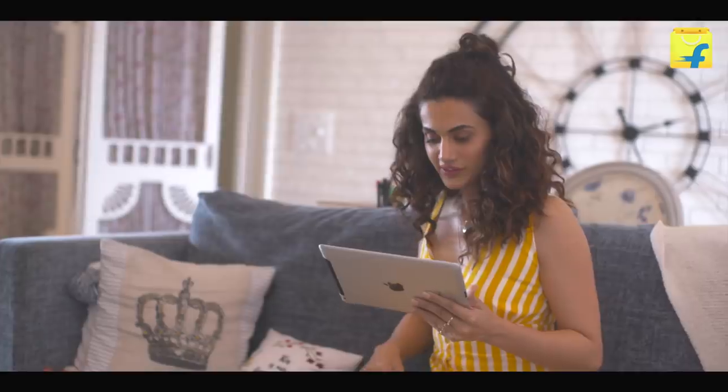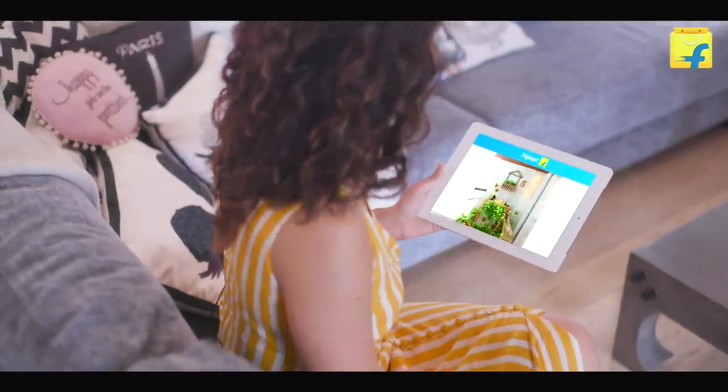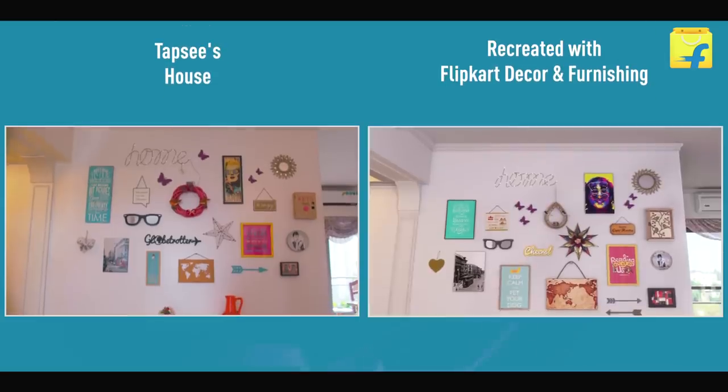This actually looks exactly the same. I think next time I should just buy it from here rather than spending on all the travelling that I do. That's quite a good job.